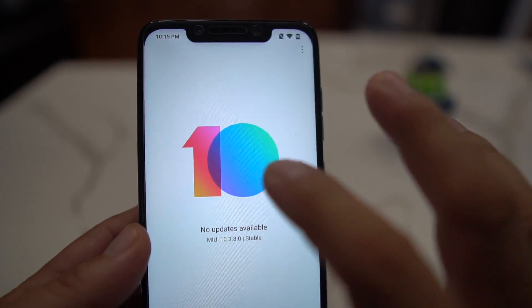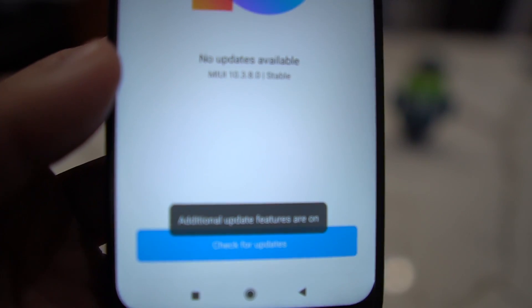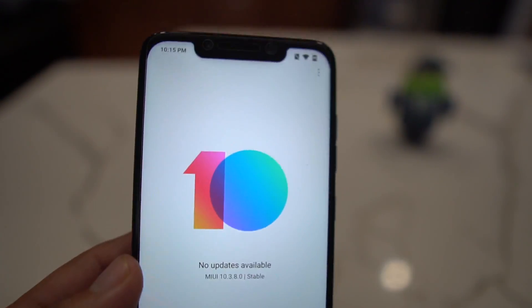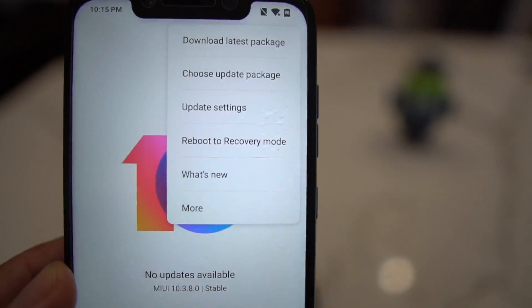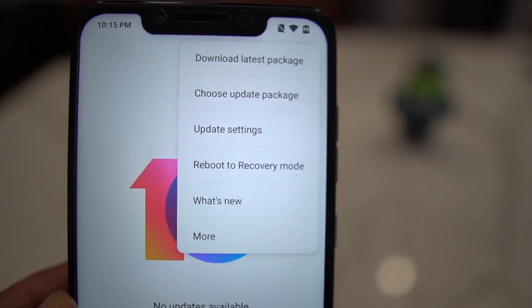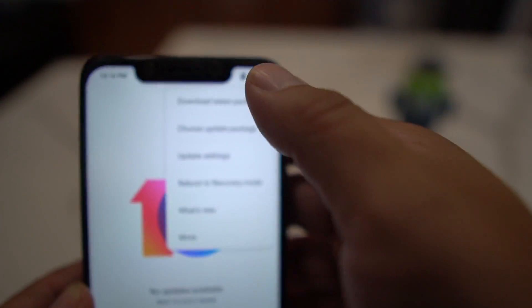What you want to do is tap that number 10 seven times, and then additional update features will turn on. Now go to your three-dot menu and choose 'Update Package.' Go ahead and choose that update package.